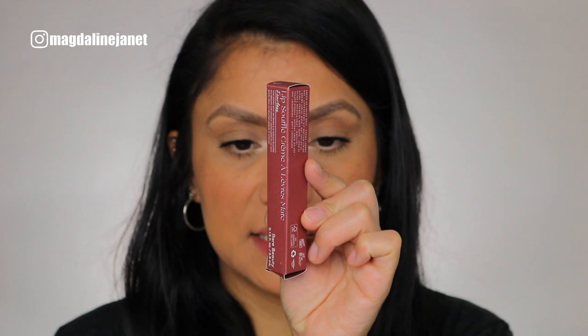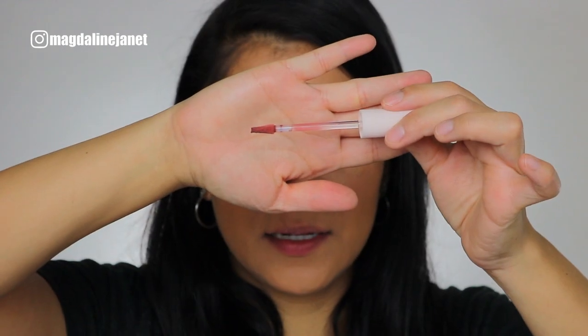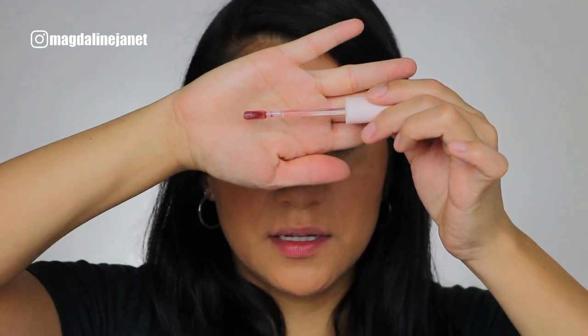I'm going to go lightest to darkest, in case there's any staining. I'll show you in studio lighting and in front of my window for full daylight effect. We're starting with the shade Fearless. The packaging is a matte component — both the cap and the bottom. The doe foot applicator has a pointed tip, which isn't your typical doe foot. I keep the eye look super simple for lip swatches. The small doe foot really helps shape my cupid's bow since I have small lips without a well-defined one.